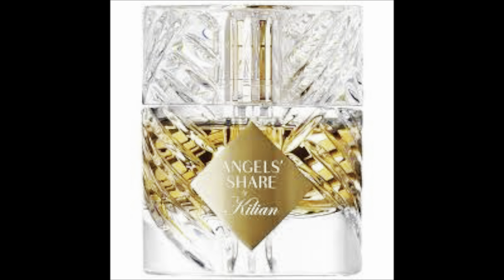The fragrances I'm looking at right now include the Kilian Angel Share. That's a scent I don't know why I've never bought — I put it in my cart every sale. I had it in my cart in December when they did the fragrance event with 20% off, and I ended up getting something else. I do plan on getting that scent this year.